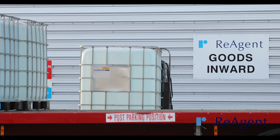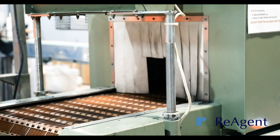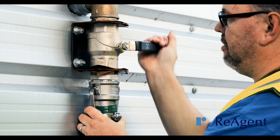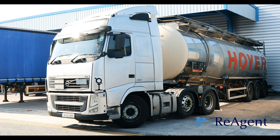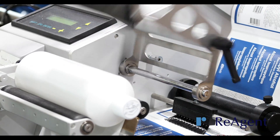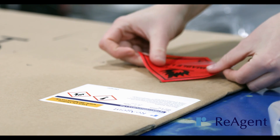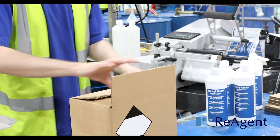We can package your chemicals in anything from two milliliter ampoules, plastic bottles, jerry cans, and IBCs, all the way up to 25,000 litre tankers. We can also label your products either with your own labels or ones we can custom design for you, and they'll always meet the latest legislative and compliance standards.